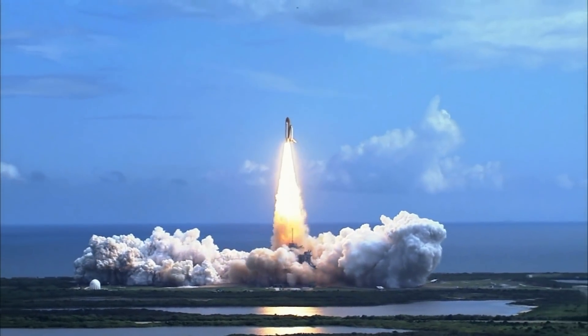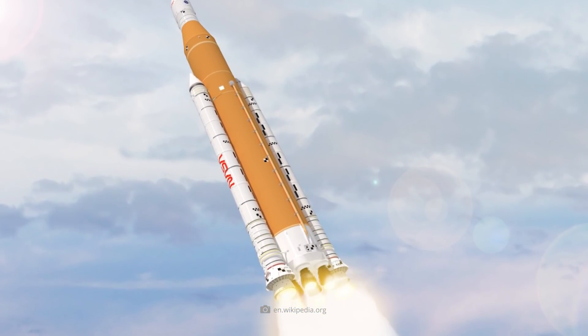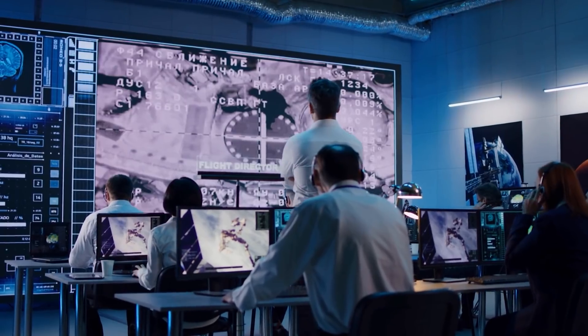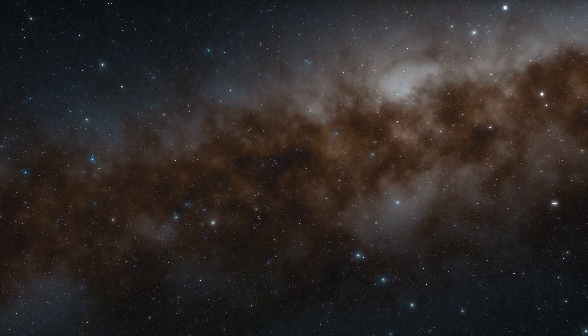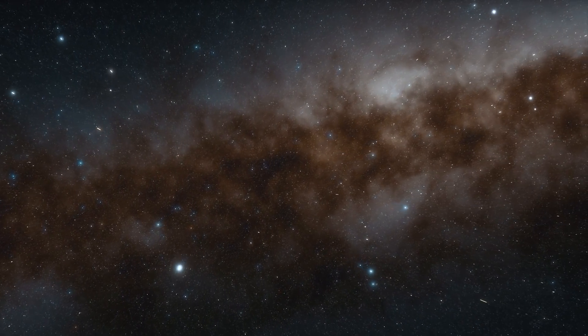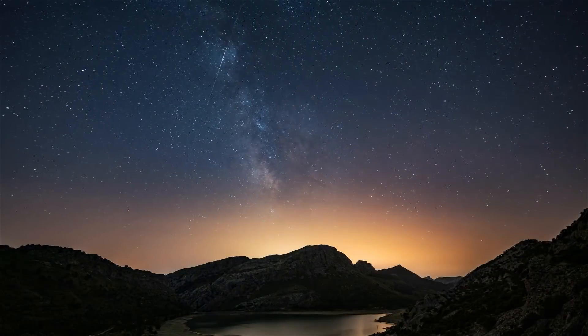The last launch took place in July 2011. After that, the Space Shuttle Program was replaced by the SLS, also known as the Space Launch System. That was our list of the most expensive NASA programs of all time. Are you interested in space travel? Would you like to travel into the furthest expanses of the universe? Tell us more in the comments.